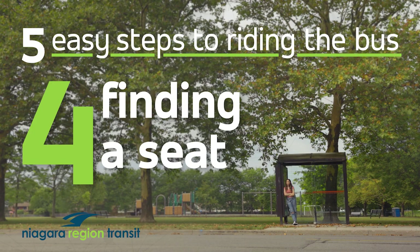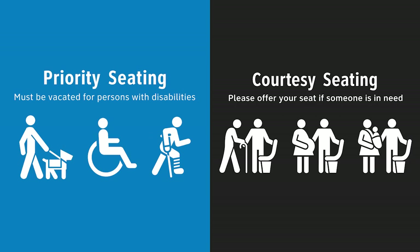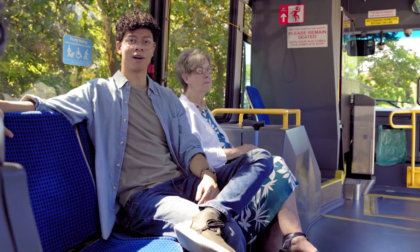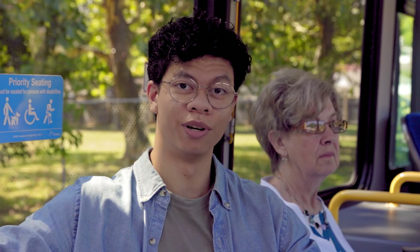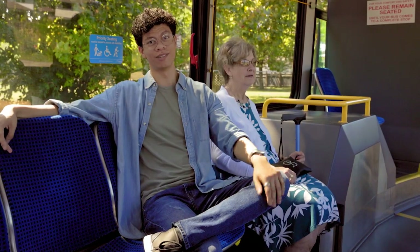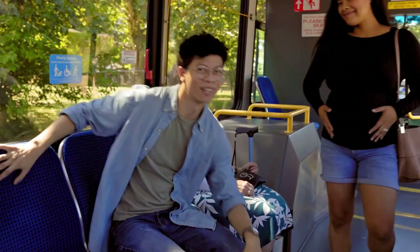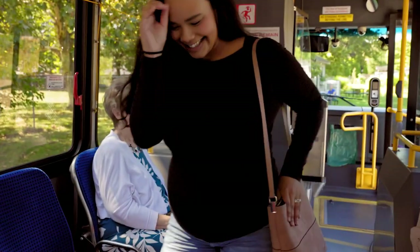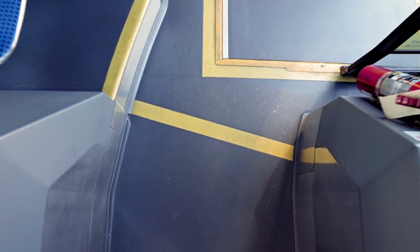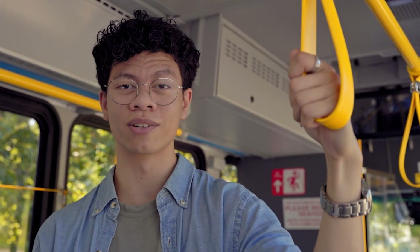Step 4: finding a seat. Seats at the front of a bus are called priority and courtesy seating. These seats are reserved for passengers that may benefit from having a seat close to the front of the bus, such as passengers with mobility issues, seniors, expectant mothers, or adults with small children. If you're sitting in one of these seats and a passenger boards who needs it, please move to another seat or stand to accommodate them. If you have to stand, make sure you stand behind the line so you don't distract the driver. Although our drivers are friendly folk, we ask you not to talk to them while driving.